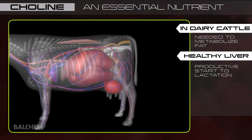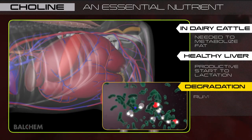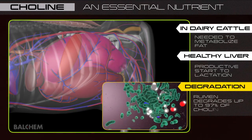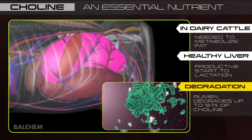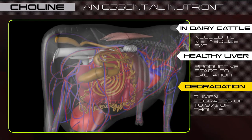Unfortunately, every dairy cow is deficient in choline, primarily because dietary choline is degraded by rumen microorganisms. While a cow may consume 30 grams of choline per day in her diet, only one gram makes it through the rumen to the small intestine for absorption.